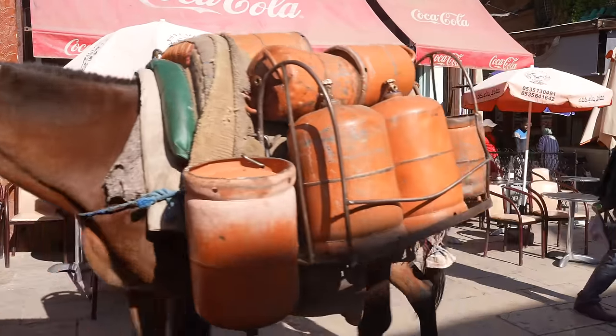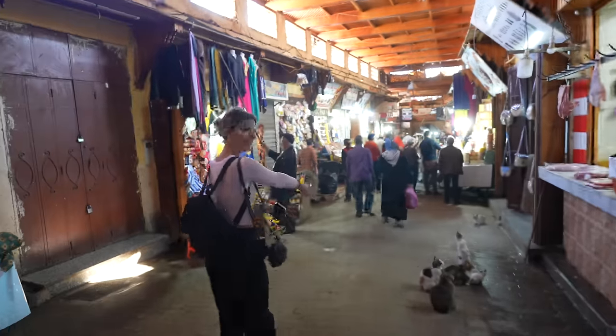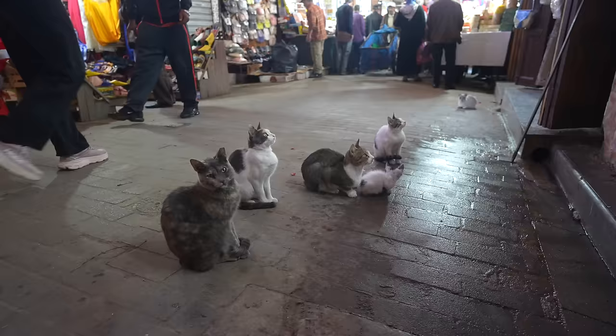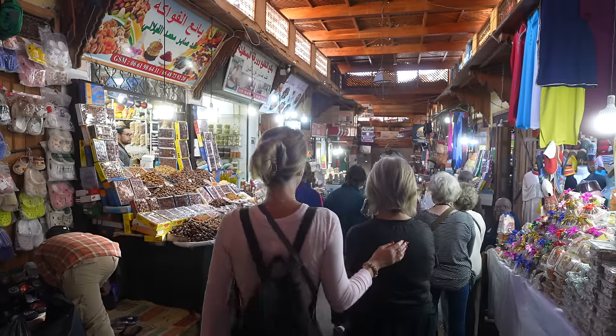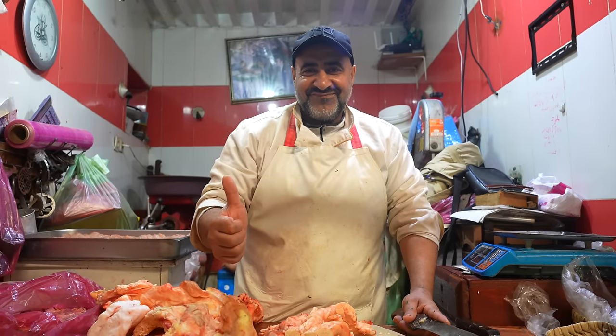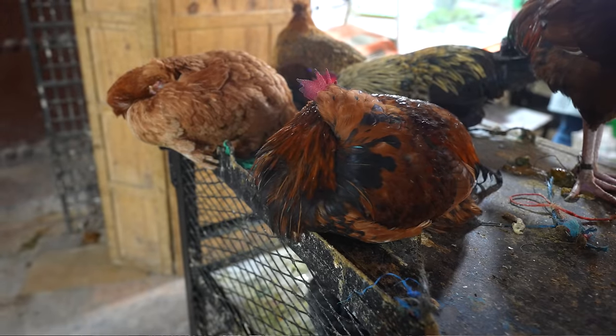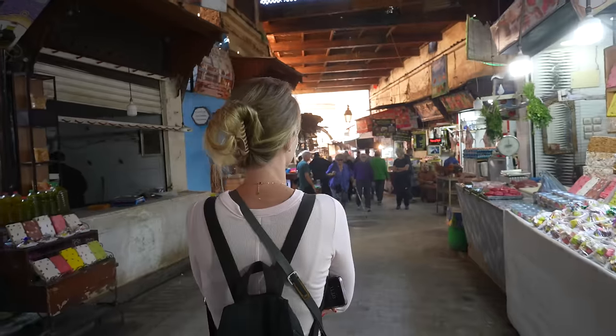What a start — live music! You saw a couple of donkeys walking through. Great energy in here so far. It's so stimulating — the smells, the colors, the people. There's just so much to look at. It's fun, and we're like three steps in! You're not going to get any fresher chicken than right here.